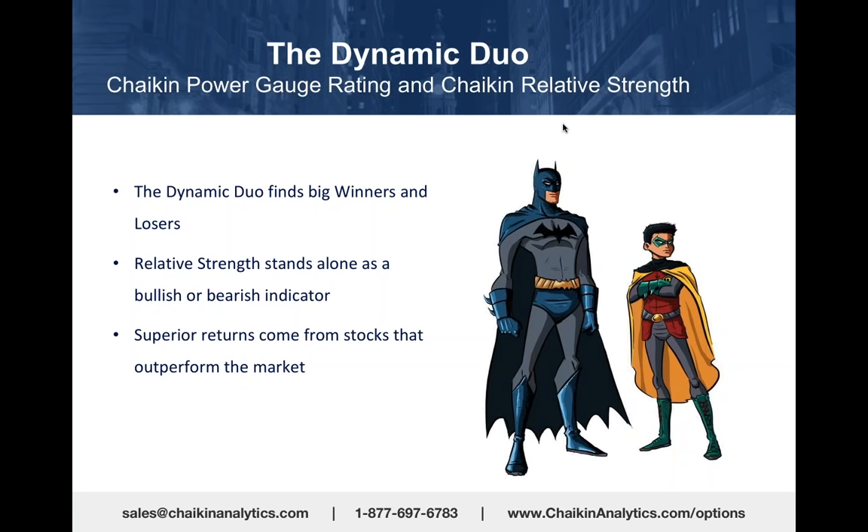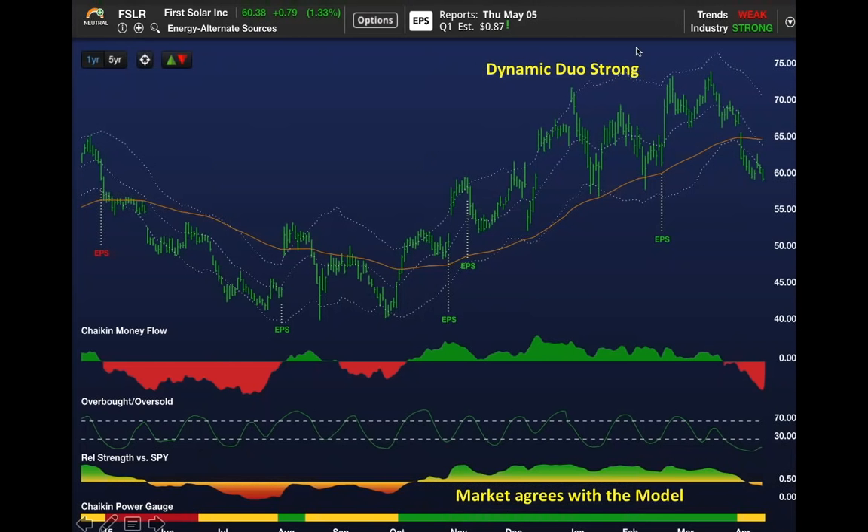However, relative strength, as we'll see in a minute, stands alone as a bullish or bearish indicator. Those are what's known as momentum stocks. If they're not supported by a bullish or bearish power gauge, then you're on your own—but you can make some very impressive moves.